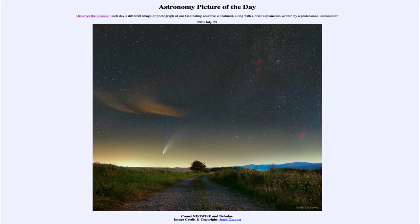That was our Astronomy Picture of the Day for July 20th, 2020, titled Comet Neowise and Nebulae. We'll be back again tomorrow for the next picture, previewed to be something other than Neowise, so we'll see what that's about tomorrow. Until then, have a great day everyone, and I will see you in class.